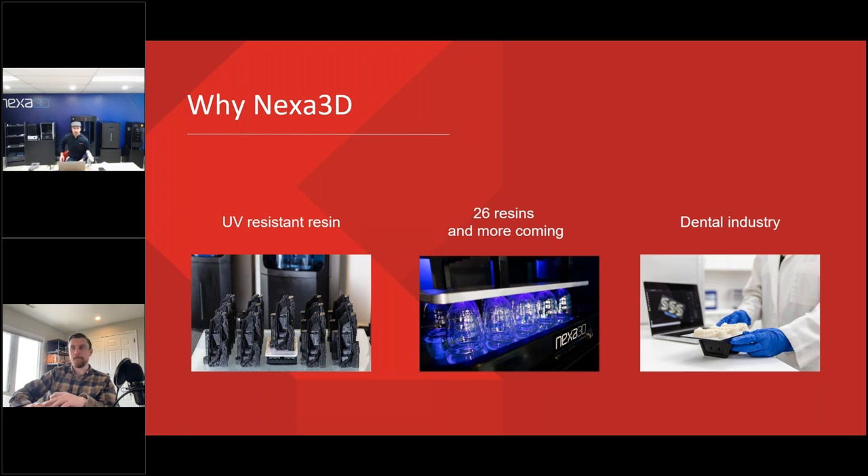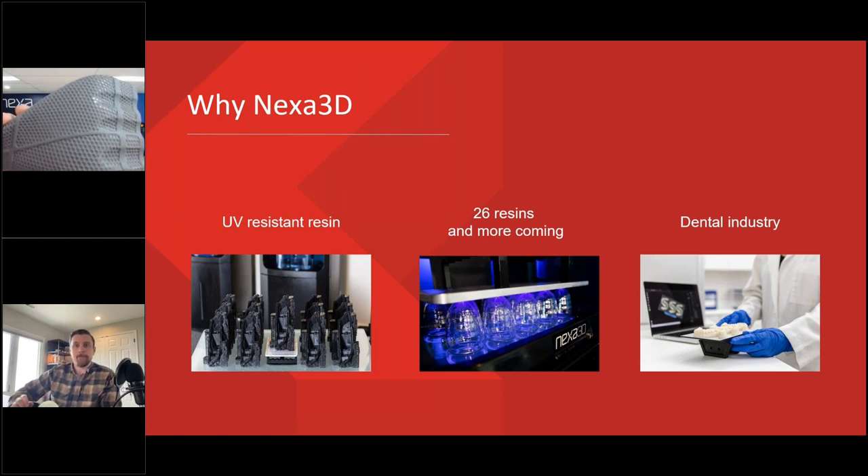In terms of quality, here are some of the parts we're talking about. Looking at organic shapes and complex surfaces — you can see the quality of parts you get with the Nexa printer. We also have rubber-like materials that are very resistant, and if you're looking for something with a smooth surface finish and precision, we have that as well.